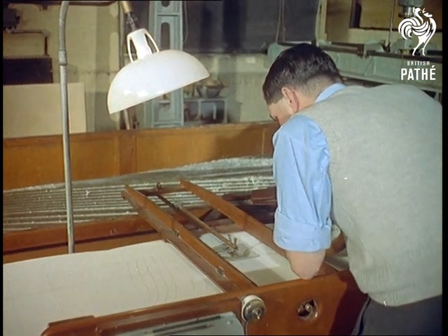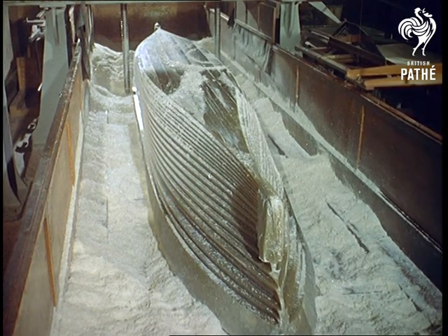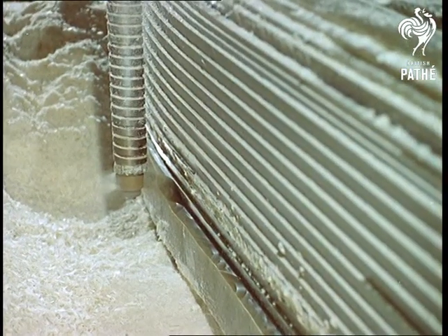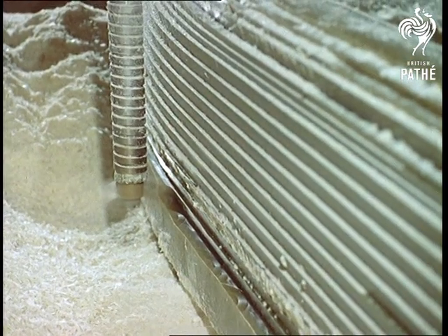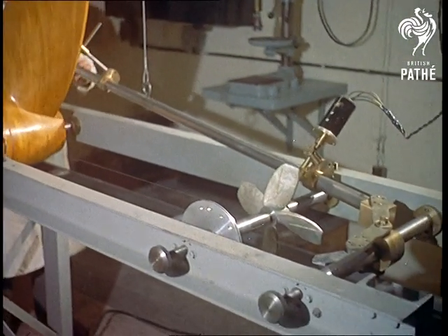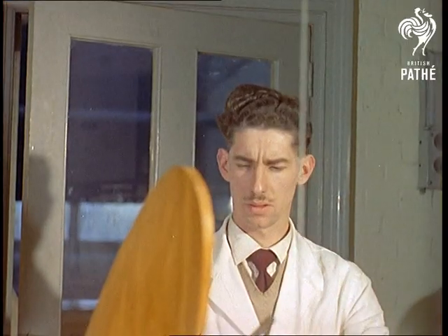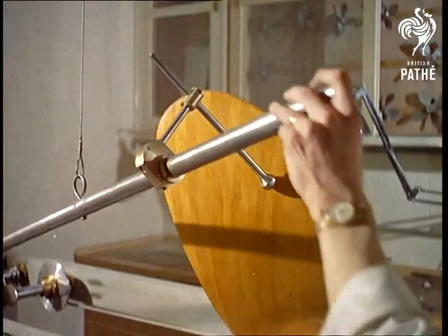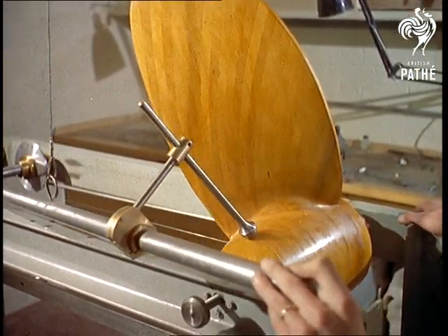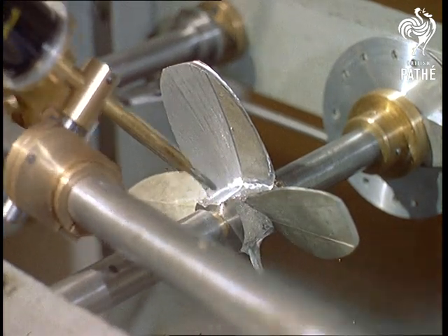Few people realise that in this scientific age, practically every ocean-going vessel has a scale model counterpart — boats that are themselves masterpieces of craftsmanship, built especially for testing and research purposes. In fact, many of the models are made from wax, which, although they only last for about three months, are cheaper and quicker to produce than wood or steel. Accuracy to the last detail is achieved with the aid of instruments like the pantograph, supplementing the instinctive touch of the craftsman.